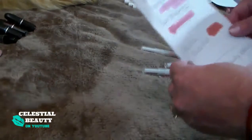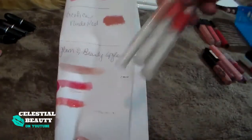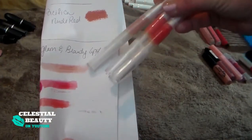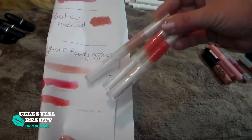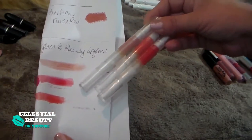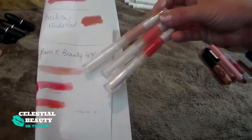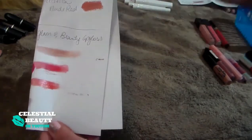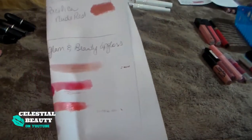I have these Glam Beauty Lip Glosses. These actually came in a little kit I got for Christmas. They're really pretty colors, but they're super thick and sticky. I've only worn them a couple of times and gave them a try as best I could, but definitely not a fan — too sticky, my hair gets in there. It's annoying.